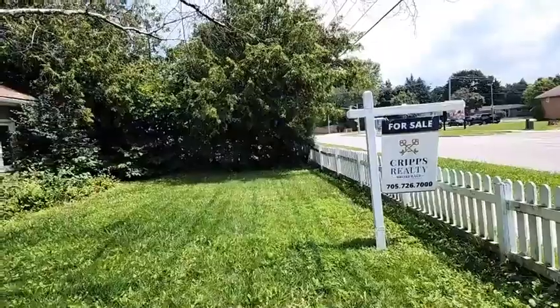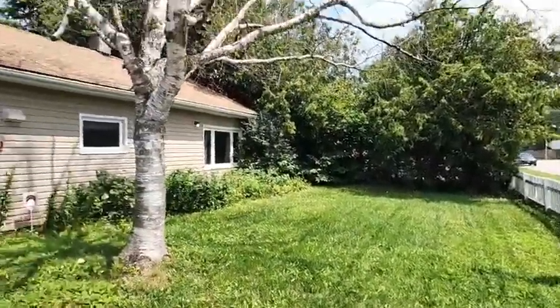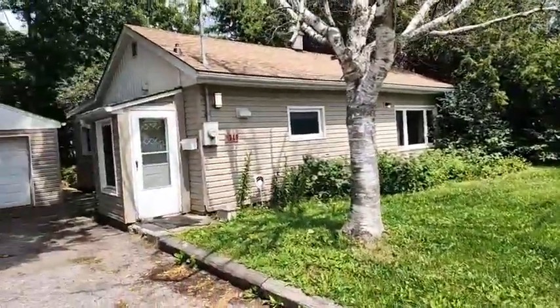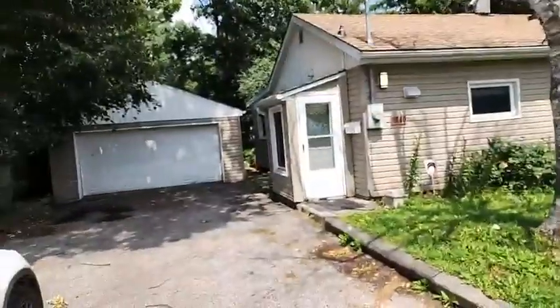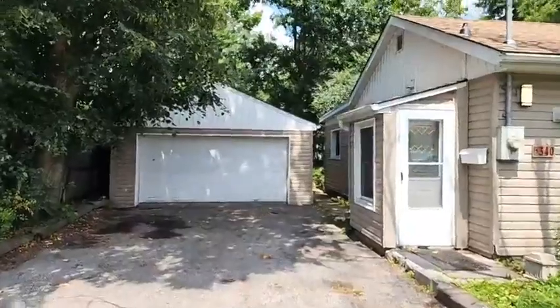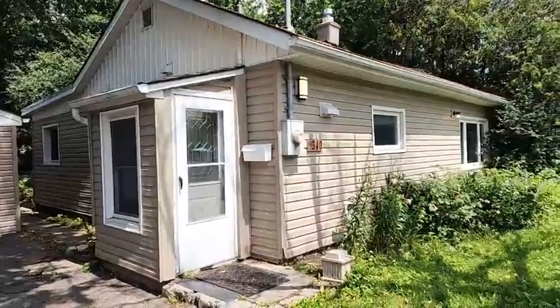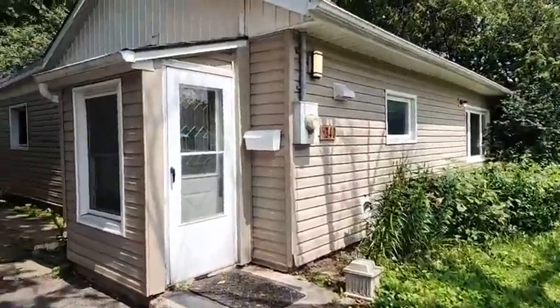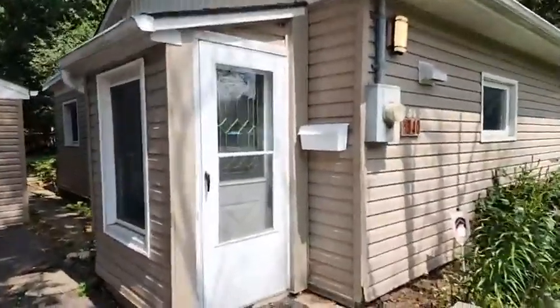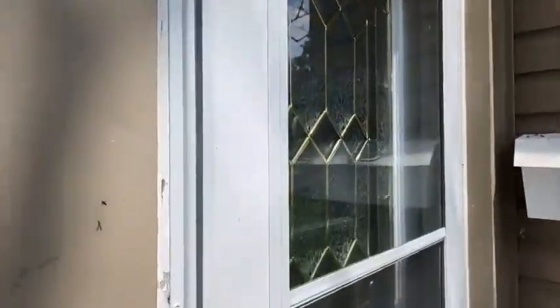There is an adorable white picket fence and this property is huge — 65 wide by 165 deep. Again a double car garage; it is extended so there's a workshop at the back, and it is a bungalow. There's a bit of a loft. Three bedrooms and two full bathrooms — one is a four-piece and one is a three-piece en suite.